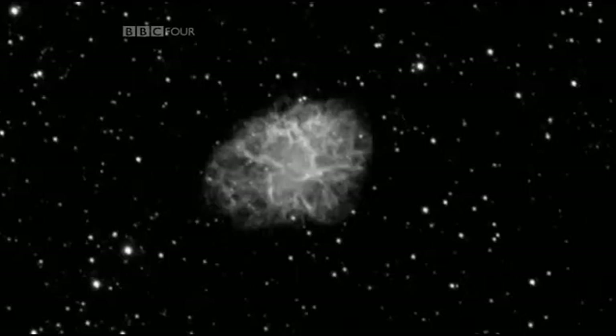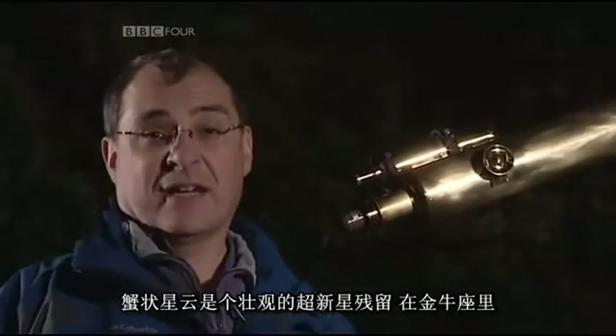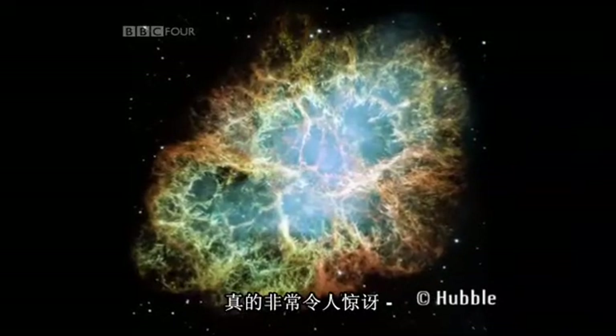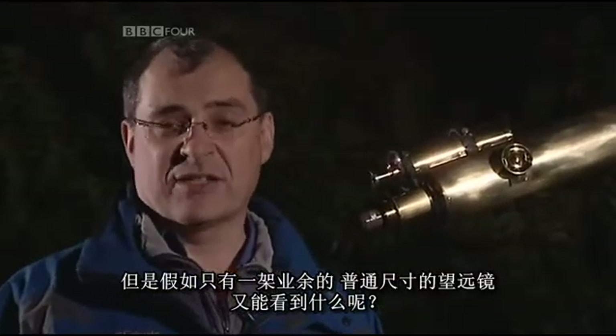Out in the garden, Pete Lawrence is waiting to show us a supernova remnant. The Crab Nebula is a spectacular supernova remnant in the constellation of Taurus the Bull. If you look at a professional image of the crab, it looks absolutely amazing — bright filaments and vivid colours. But what can you see if you only have an amateur, average size telescope?